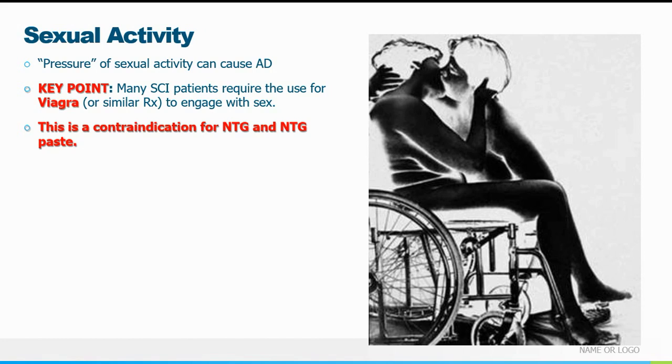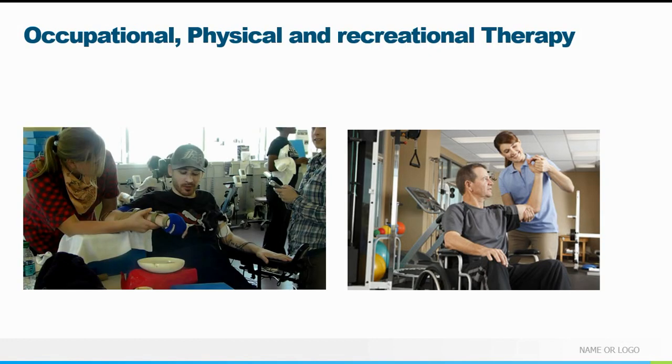It's important to keep in mind that some patients use Viagra to facilitate erection, and as we know, Viagra and similar drugs are a contraindication for nitroglycerin and nitropaste — but nitroglycerin and nitropaste are options for treating the hypertensive crisis when it doesn't respond to other treatment. So that's something to keep in mind.